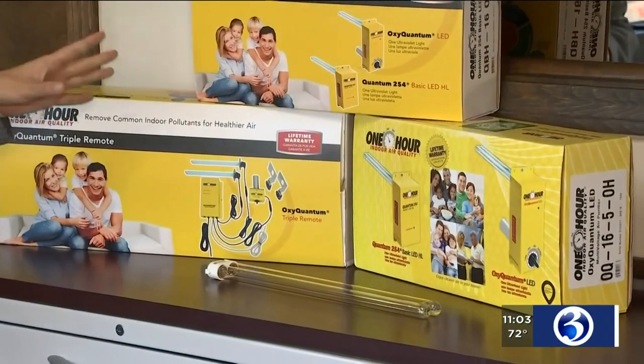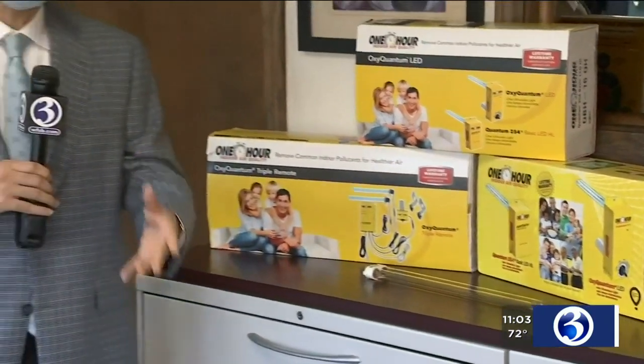These systems start at less than $1,000 and can usually be installed in less than a day. Reporting from Torrington tonight, Matthew Campbell, Channel 3 Eyewitness News.